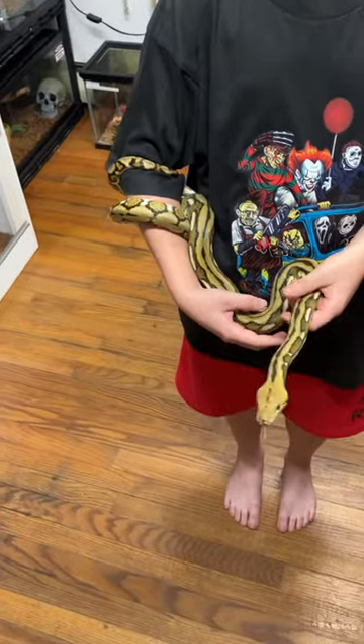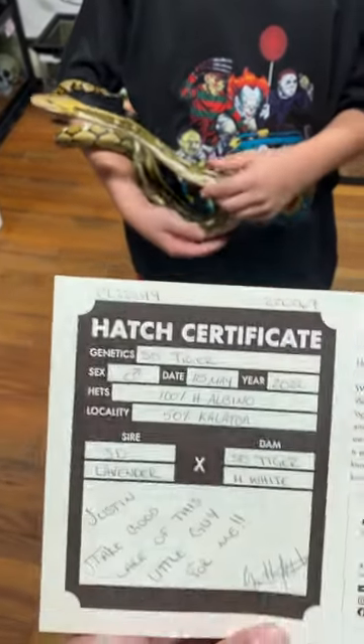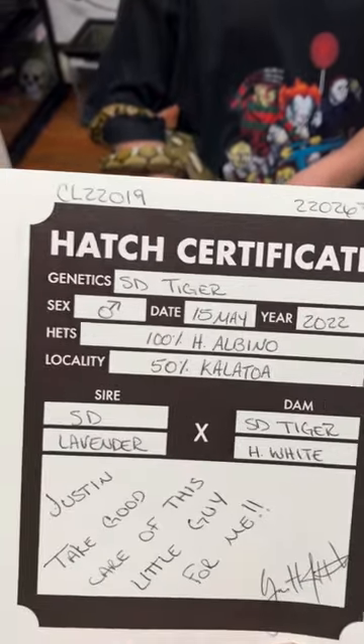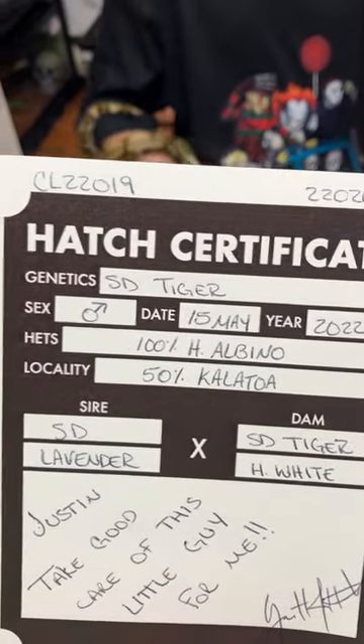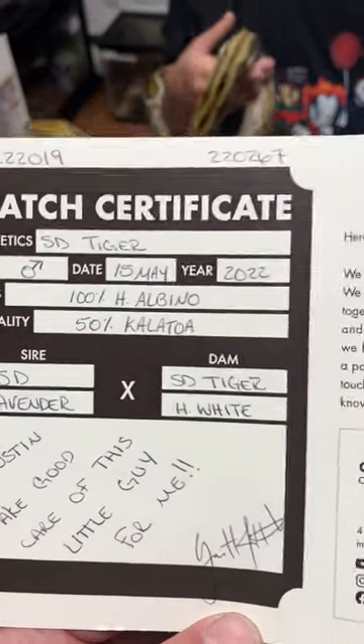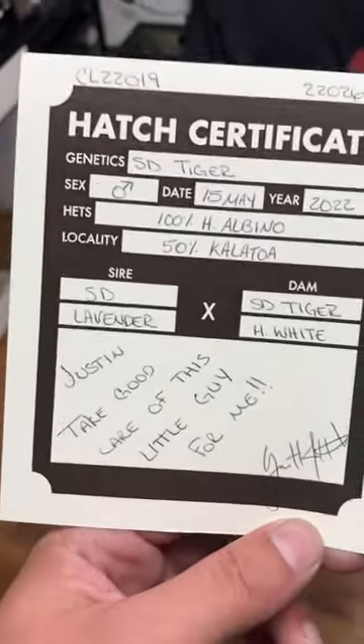When we got him, he actually came as a baby with a hatch certificate, which is just like a birth certificate for humans. You can see here he's a super dwarf reticulated python, tiger morph, he's a male, and he was born May 15th of 2022, so he's just over a year old.